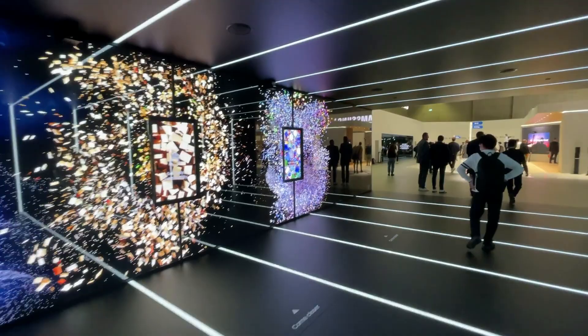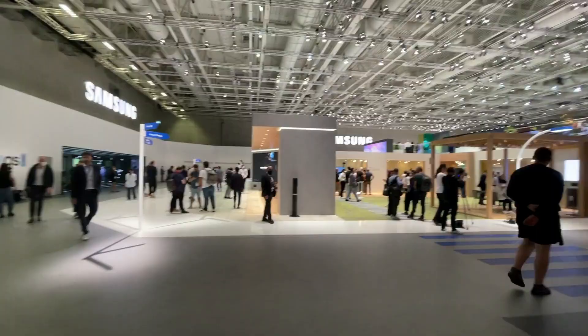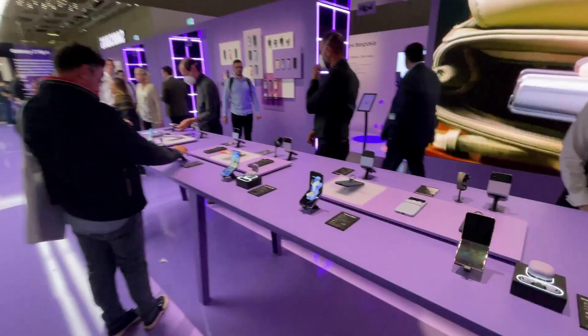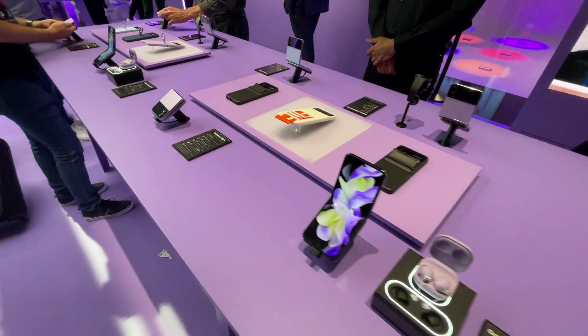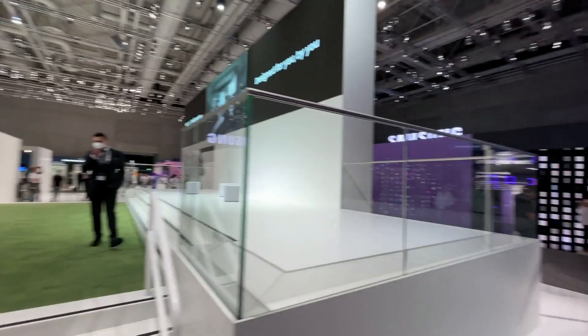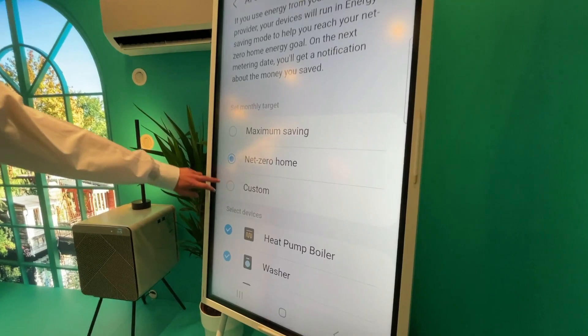Heading over to the Samsung booth — it is massive, pretty much its own entire building. They didn't necessarily show off too many brand-new things, but they did have a lot of Fold 4s and Z Flip 4s on display. Those are pretty much the only smartphones on display — no S22 or A-Series phones. They especially wanted to focus on their foldables. They also had various monitors, gaming accessories, and some different smart home solutions, including AI integration so you can get the most efficiency out of your home.